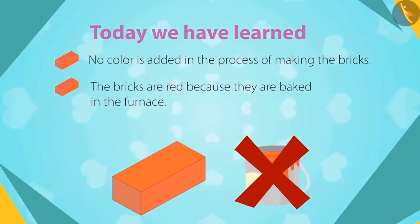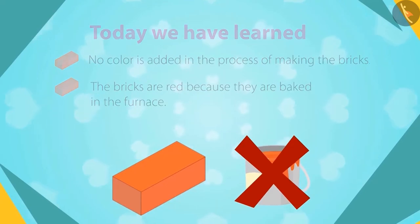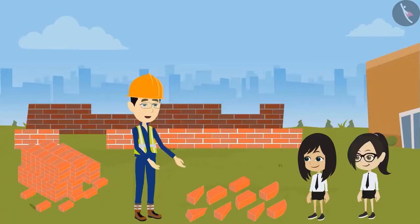The bricks are red because they are baked in the furnace. Very good, Neha and Vandana. Now I think both of you know everything about bricks.